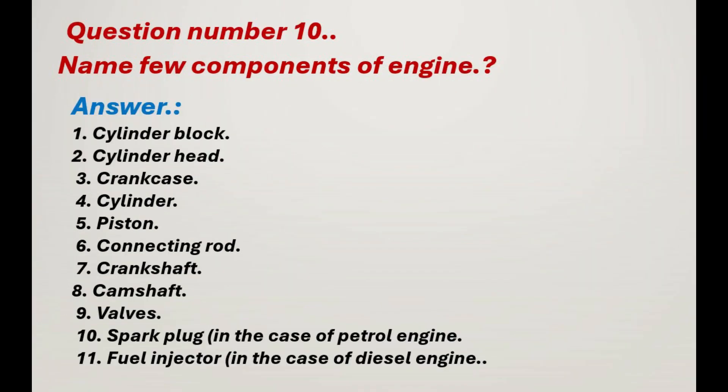Question number 10: Name a few components of an engine. Answer: 1. Cylinder block. 2. Cylinder head. 3. Crank case. 4. Cylinder. 5. Piston. 6. Connecting rod. 7. Crankshaft. 8. Camshaft. 9. Valves. 10. Spark plug, in the case of a petrol engine. 11. Fuel injector, in the case of a diesel engine.